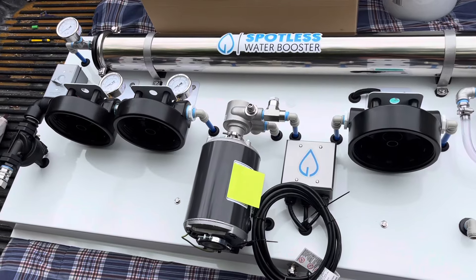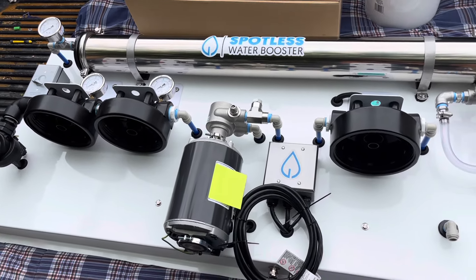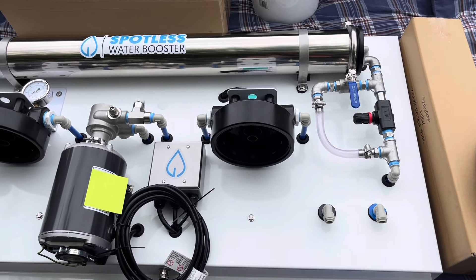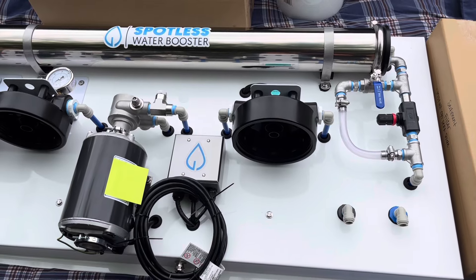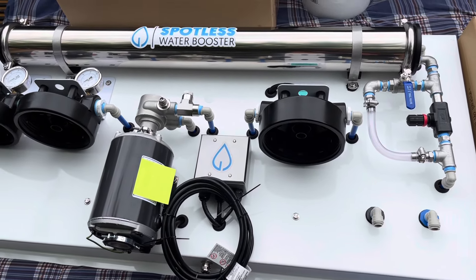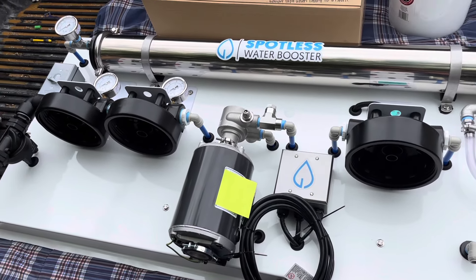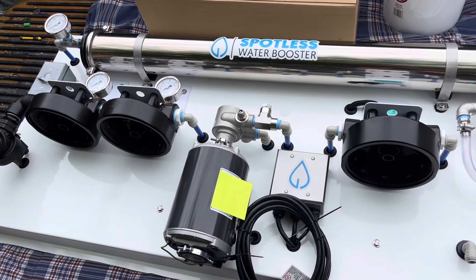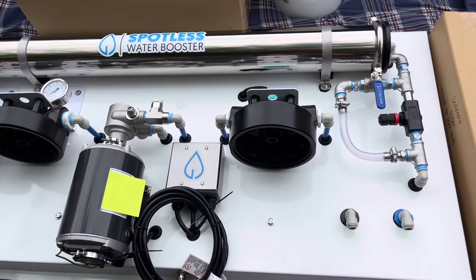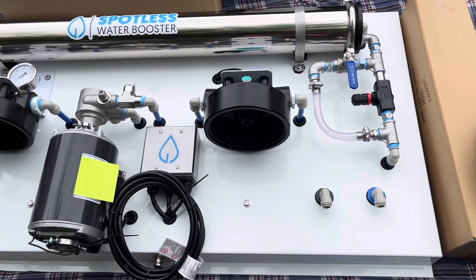Anyways, this comes with everything you need to get making spot-free water. I'm really, really proud of this system — it looks incredible. When I designed my trailer, that video had over a hundred thousand views and everybody commented on how great it looked. In true fashion, I had to make this thing look just as good, so not only does it look great but it also functions just as awesome.